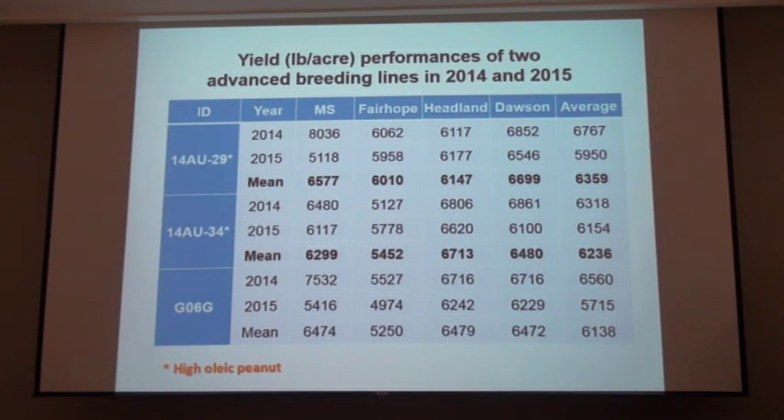Dr. John Beasley is preparing a committee to put together for variety release of these through the Auburn program, so we're excited about these. There are some more lines coming through the pipeline right now that are equal to these with a little different variation, but right now we're really excited about getting these increased and getting them available to growers.